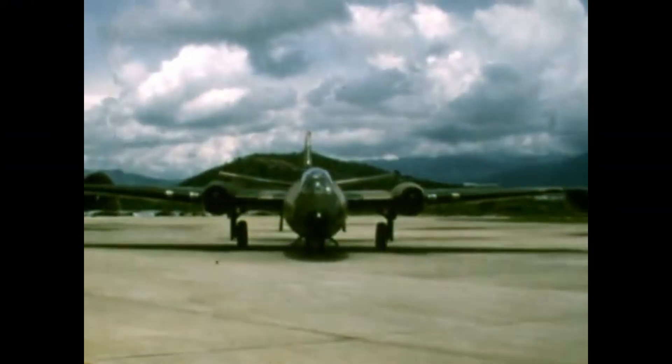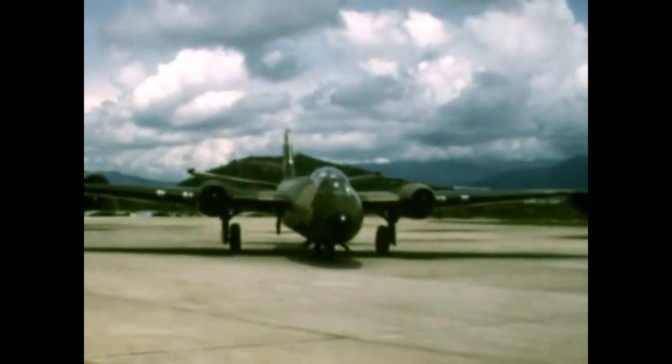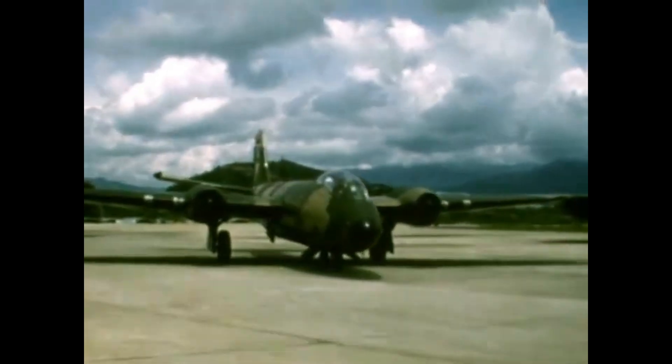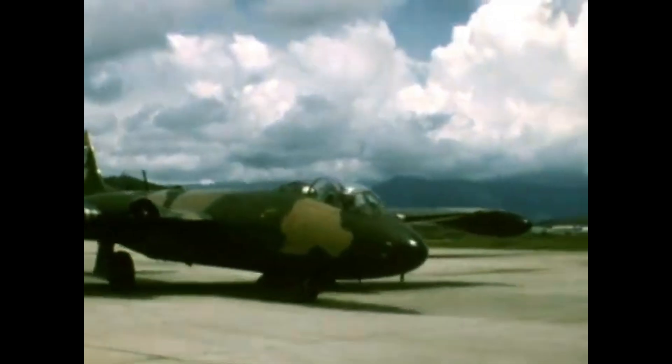This aircraft didn't just fly — it set records. In 1951 it completed a non-stop transatlantic flight, and by 1957 it soared to over 70,000 feet, setting a world altitude record. Its ability to fly higher than early interceptors made it a prized Cold War asset.